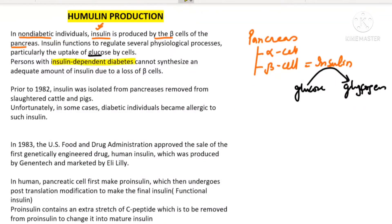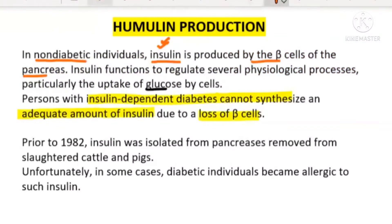These people are not able to synthesize a sufficient amount of insulin because of the loss of the beta cells — this is a genetic problem. Because of this genetic problem they are actually having diabetes, and this type of diabetes is Type 1 diabetes.